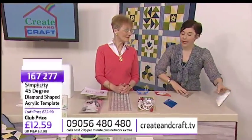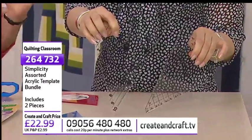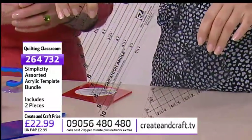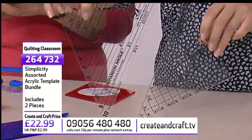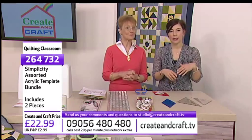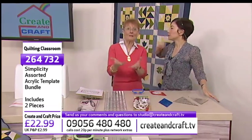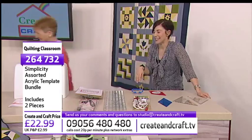We also have a bundle of two templates, item 264732 at £22.99, for use on the 3rd of Feb. They do quarter squares and half squares, marked out in quarter-inch increments — I find them invaluable for countless traditional and modern patchwork blocks. We want your emails today at studio at crateandcraft.tv — one of you will be selected to win Jenny's book. Ask questions too; Jenny will answer on the 3rd of February. Everything you need is at crateandcraft.tv/quilting.